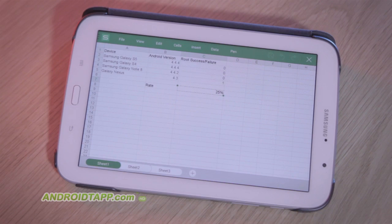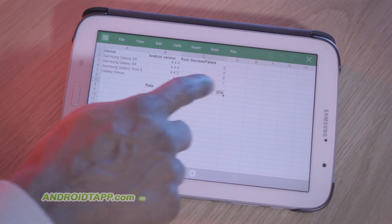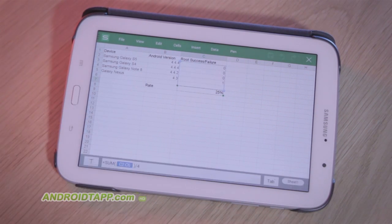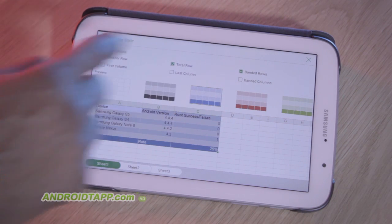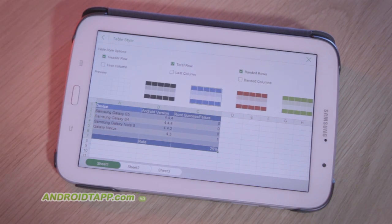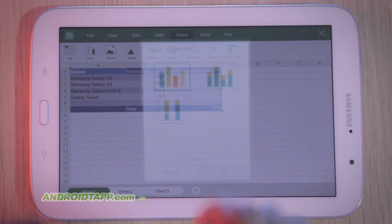WPS Office is fully compatible with Microsoft Excel. Therefore, you can manipulate cells, format cells, apply table styles — pre-defined or create your own. It supports freeze panes, filters, pivot tables, charts, as well as a dozen functions.